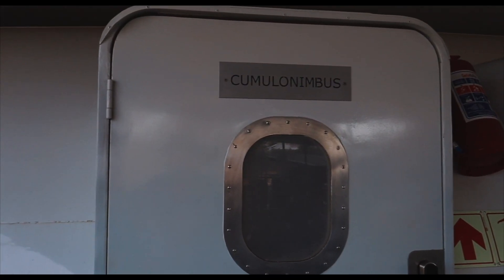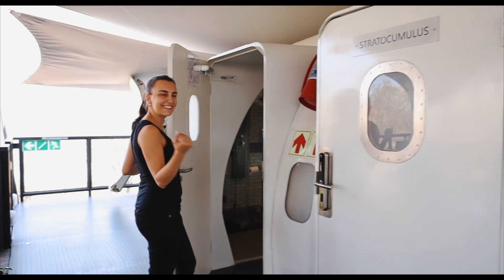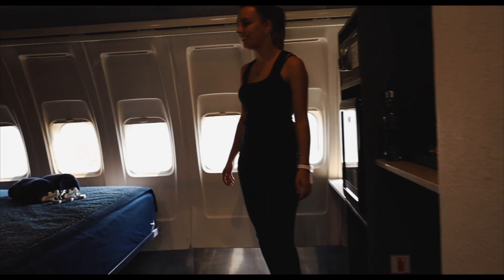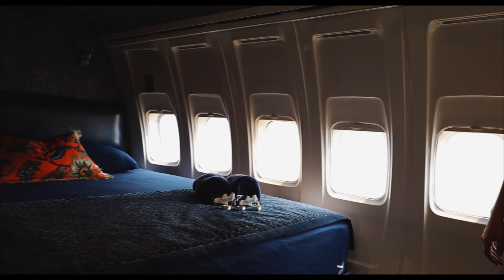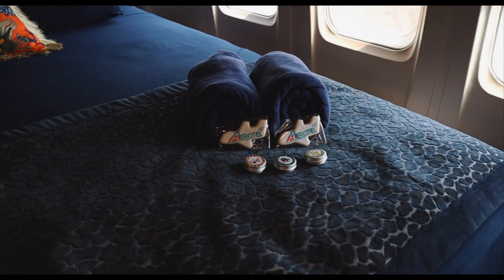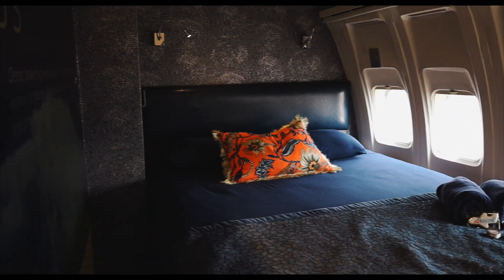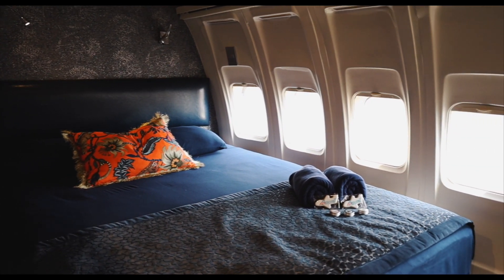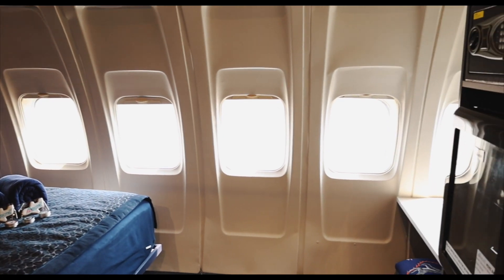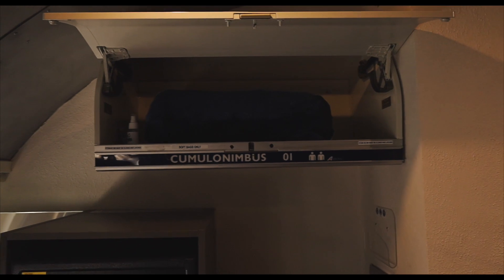Each bedroom has the name of a different type of cloud formation and blue is the color you see all over, like the sky. Each cabin has a double bed with the original plane windows and blinds and two reading lights next to the bed's headboard. The room is spacious given that it is a plane. To the right wall there's a vanity area with a pull-up stool, hair dryer and luggage space underneath. There's also an area to hang some of your clothes, and overhead there's storage for your luggage exactly like in planes.